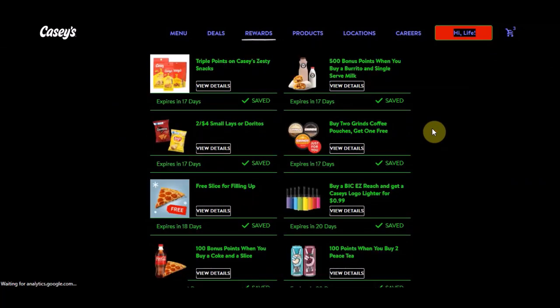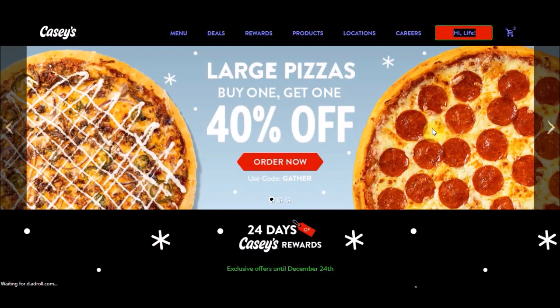If you guys got the free slice of pizza with the fill-up-your-tank offer, make sure you're checking the dates on that. If you got it on the second day of December, it will be expiring on January 1st.